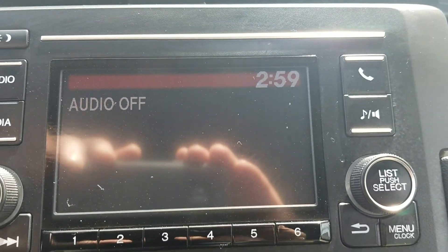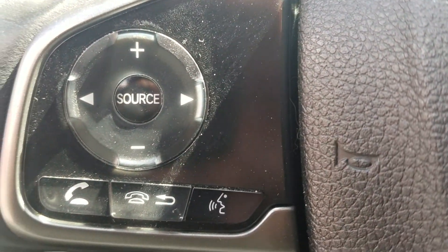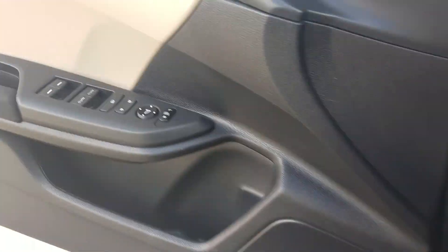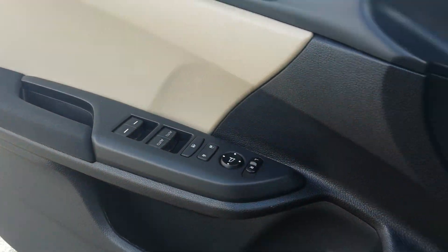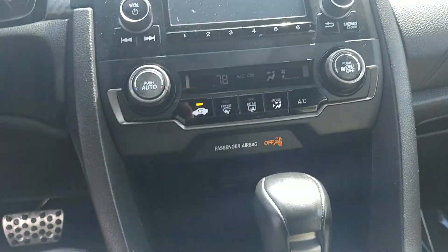We have a five inch display audio that is Bluetooth compatible. Steering wheel controls right here — you can pick up and answer the phone right through the steering wheel. We have power windows including auto for the driver and passenger side. We have an economy mode and a sport mode; those work opposite of each other.